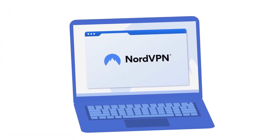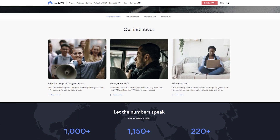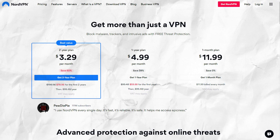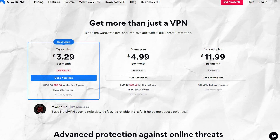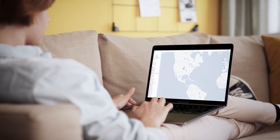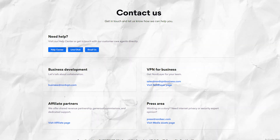NordVPN is based in Panama and has been verified by a third party for keeping no logs and offering secure servers. NordVPN also gives back with social responsibility policies that give whistleblowers and government officials the option to use Nord if their safety is at risk. For the regular person, you can sign up for a month, year, or two-year plan and save a ton of money. Any time you have issues, contact customer support — they're fantastic, some of the best I've ever used.